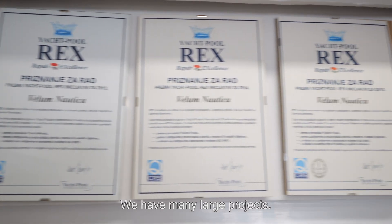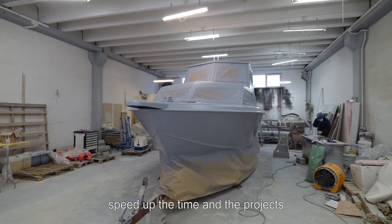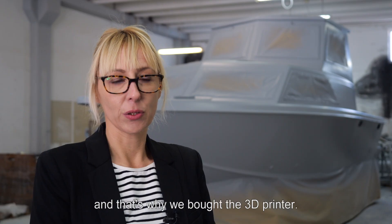We have many large projects. We were looking for something that will speed up the time on these projects, and that's why we bought a 3D printer.